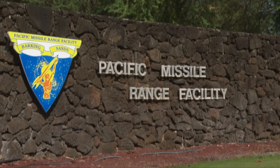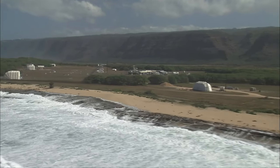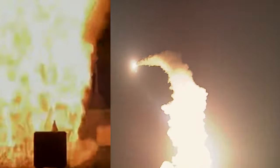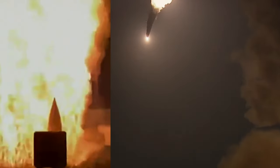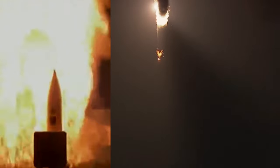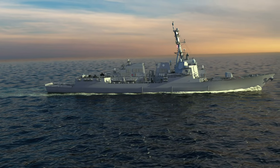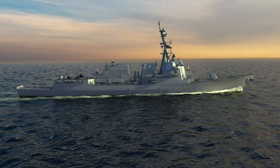Conducted at the Pacific Missile Range Facility, or PMRF, off the coast of Kauai, Hawaii, FTM-31E-1A demonstrated the capability of a ballistic missile defense configured Aegis ship to detect, track, engage, and intercept an advanced target in its terminal phase. The Navy's Arleigh Burke-class missile destroyer, the USS Daniel Inouye DDG-118,